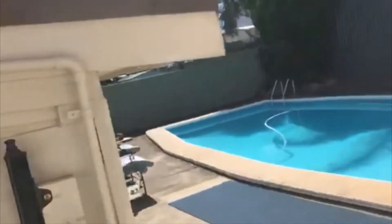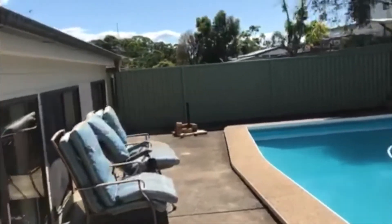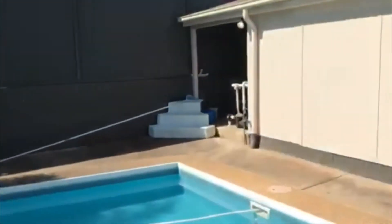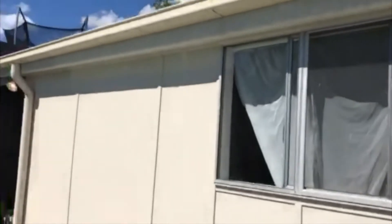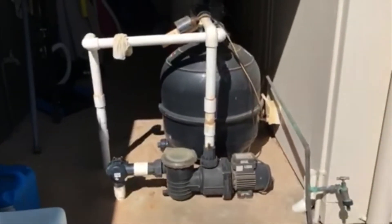We're going to the pool area now — beautiful. Out here we've got the swimming pool — how lovely is that! Big area and no, I'm not going to jump in. Around the back here we've got storage for the pool — it's on a timer, the pool cleaner. Storage here as well.